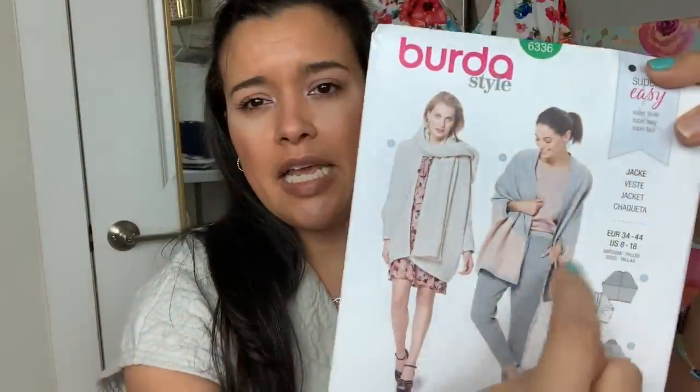So My Style for March is cardigans. They have two patterns you can purchase and make, but I don't use Sew My Style in the traditional way — I just take the theme for the month, whether it be t-shirts or cardigans, and sew that type of garment. It helps bring variety to my sewing so I'm not just always making fit and flare dresses. My cardigan for this month is going to be this Berta-style little jacket-y thing.